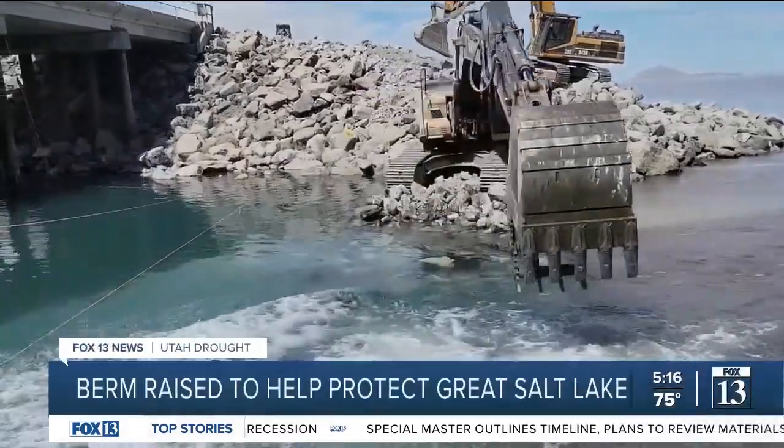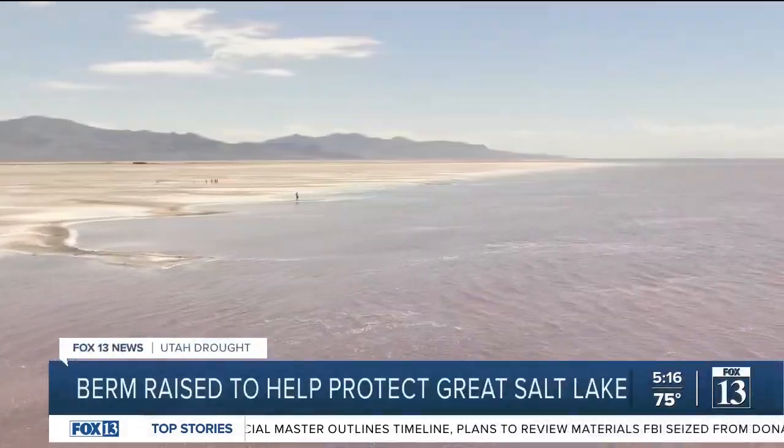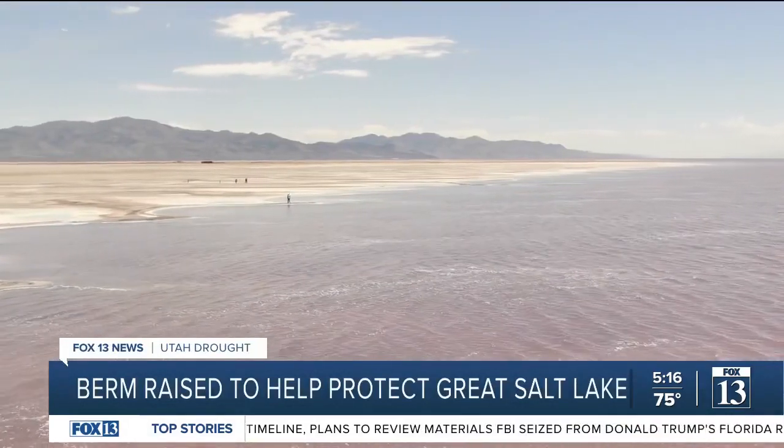Utah's Department of Natural Resources is trying to keep the Great Salt Lake healthy. And lately, parts of it have gotten a little too salty. We're trying to keep the ecosystem functioning as sustainably as we can as we're seeing these historic low lake levels.